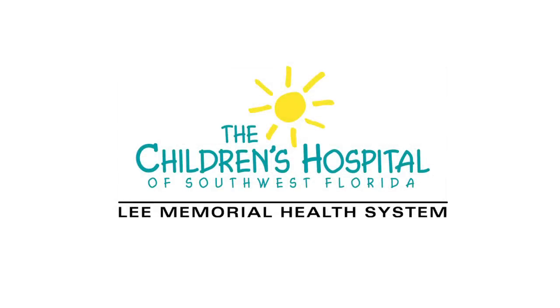Support is provided by the Children's Hospital of Southwest Florida, part of the Lee Memorial Health System. Caring people, caring for people.